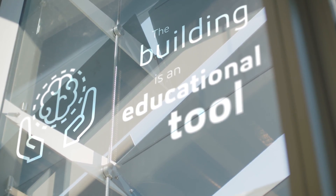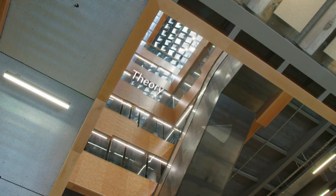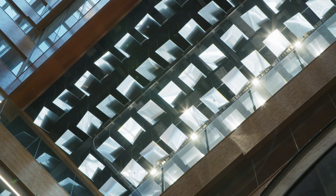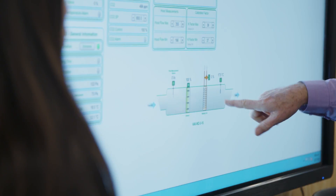The building is itself an educational tool. Lessons are brought to life by showcasing how theory from the classroom has been included in the building design. Services and ceilings have been left exposed, and plant rooms have glazed walls so students can see the inner workings of the building.